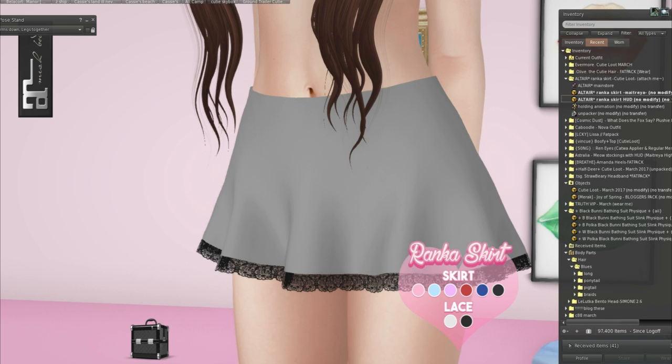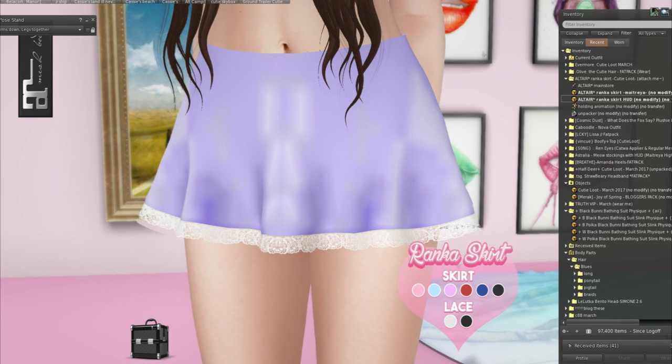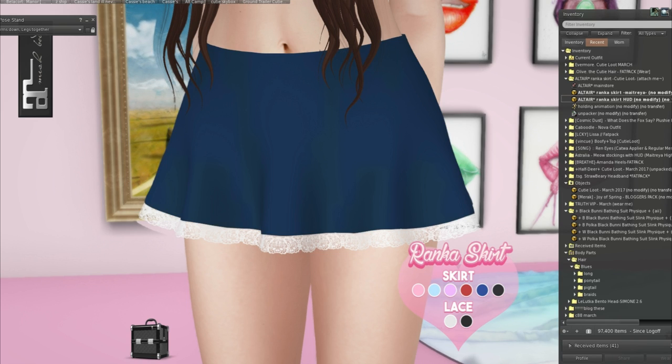Let's do the blue, and the white, and purple — yeah, all of these look really nice. Red, and then finally the last one which is like a navy. Oh this is so cute!